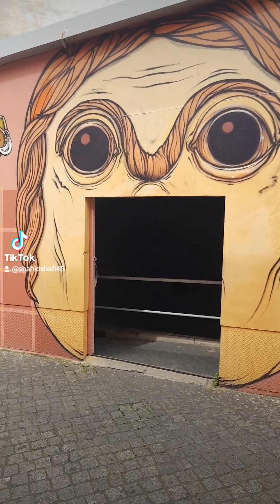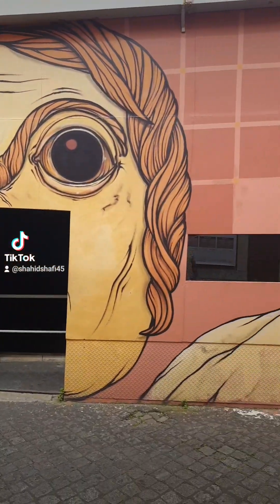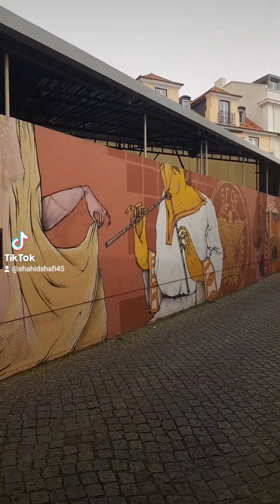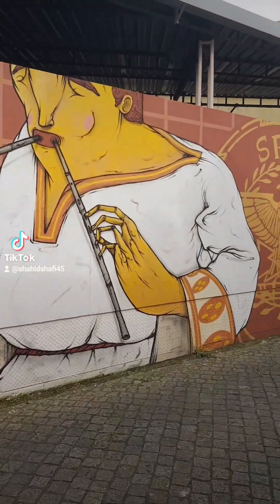Hello, good morning everybody. I am already with my customer — I didn't have time to start from the beginning. Here we have a Roman theater, built in 1 AD, more than 2000 years old.